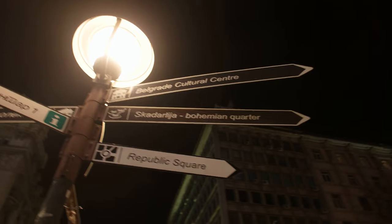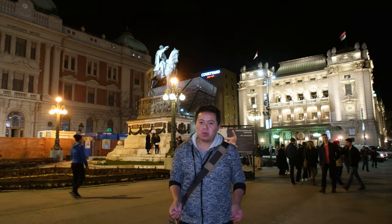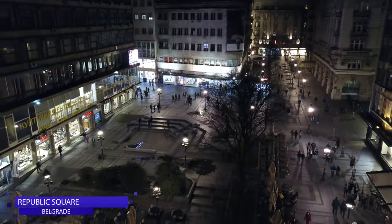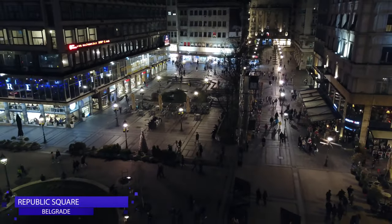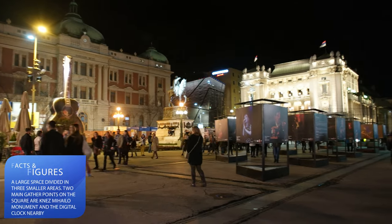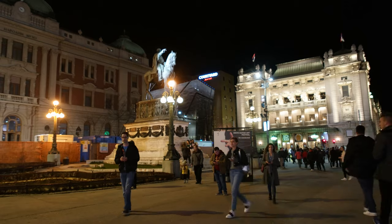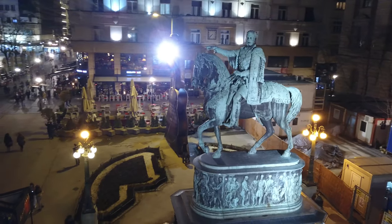We are going to start our journey right here at Republic Square, which is also home to some of Belgrade's most recognizable and historical buildings. The Republic Square is Belgrade's central square and the main gathering point for locals and visitors alike. The square occupies an area of 120 meters and is surrounded by important landmarks such as the National Theatre, the Jordan Cinema, the Serbian Army House, the monument to Prince Miloš, and many others.